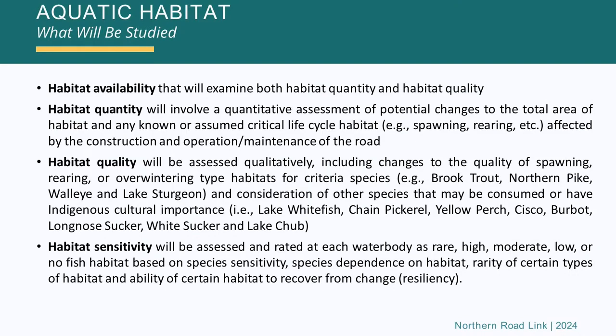We also look at habitat quality in a qualitative way — meaning not with numbers. So we're looking at changes to the quality of spawning areas, rearing areas where young are taken care of, or overwintering habitats for different species that are important, like brook trout, northern pike, walleye, and lake sturgeon. We also consider other species that may not be criteria species but are regularly consumed or harvested by community members — these could be lake whitefish, pickerel, perch, cisco, burbot, sucker, longmouth sucker, white sucker, and lake chub.